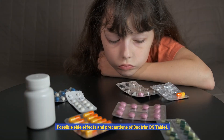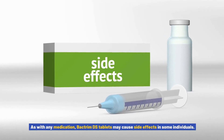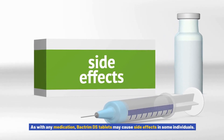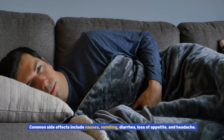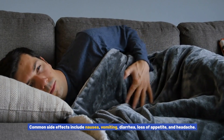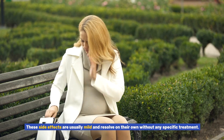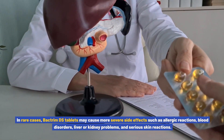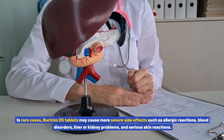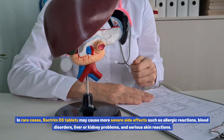Possible side effects and precautions of Bactrim DS tablet. As with any medication, Bactrim DS tablets may cause side effects in some individuals. Common side effects include nausea, vomiting, diarrhea, loss of appetite, and headache. These side effects are usually mild and resolve on their own without any specific treatment. In rare cases, Bactrim DS tablets may cause more severe side effects such as allergic reactions, blood disorders, liver or kidney problems, and serious skin reactions.